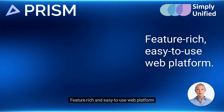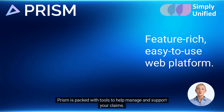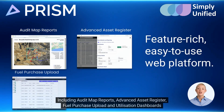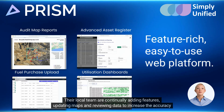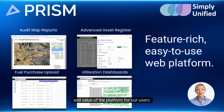Feature-rich and easy-to-use web platform — Prism is packed with tools to help manage and support your claims, including audit map reports, advanced asset register, fuel purchase upload, and utilization dashboards. Their local team are continually adding features, updating maps, and reviewing data to increase the accuracy and value of the platform for our users.